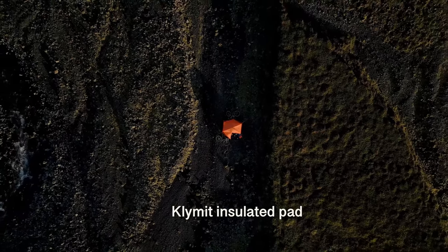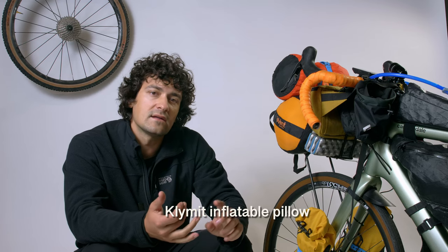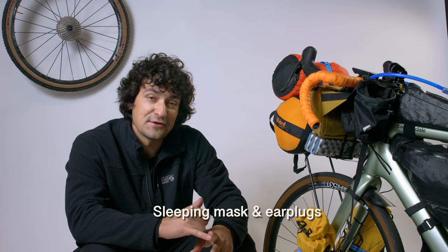For my sleep system I ran a Marmot Trestles 20-degree synthetic bag, though the insulation has compacted over time making it more like a 30-35 degree bag now. It was fine most nights but felt a bit cold during windy rainy nights. I used an insulated Klymit sleeping pad and a Klymit inflatable pillow. In Iceland in summer, a sleeping mask and earplugs are essential — the sun sets around 11:30pm and rises at 3:30am, leaving only about four hours of darkness.